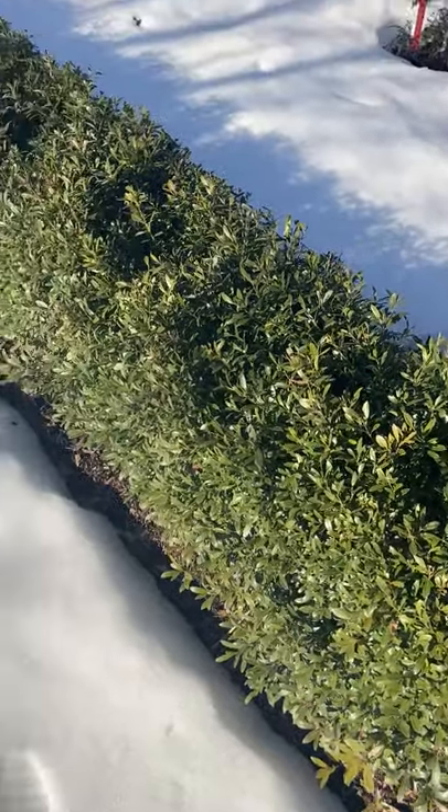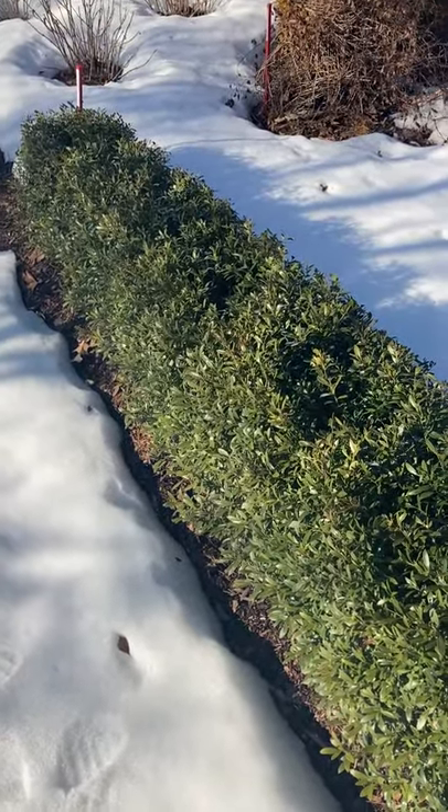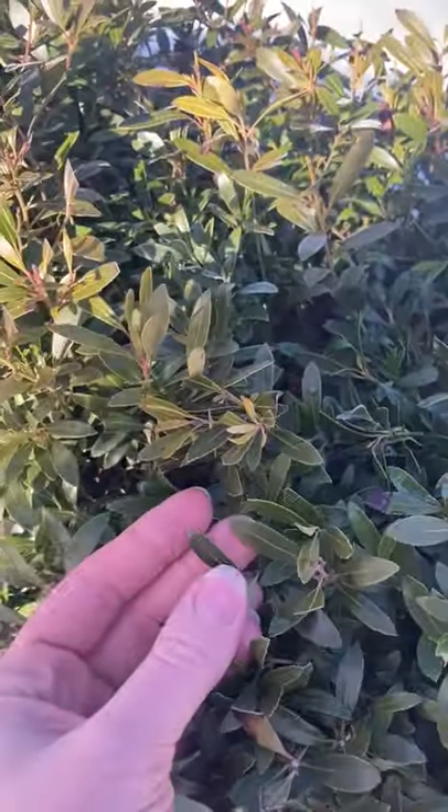This looks a lot like a boxwood hedge, but it isn't. This is Gem Box inkberry holly — a great alternative for boxwood if your area experiences blight or if you're looking for a different option.